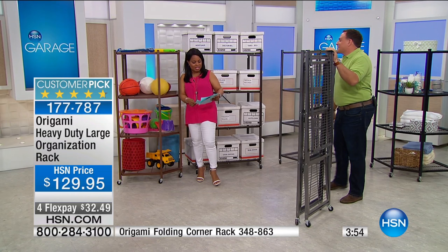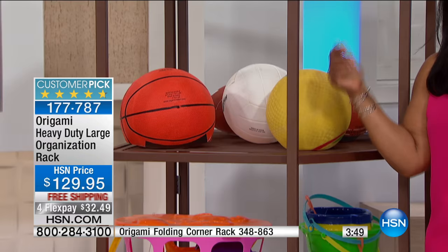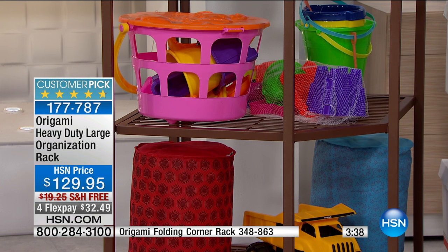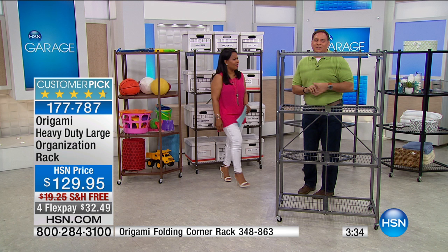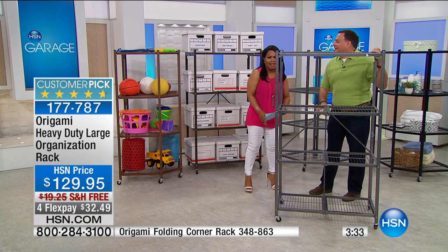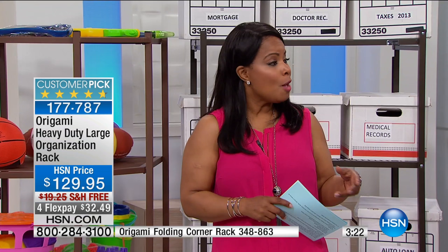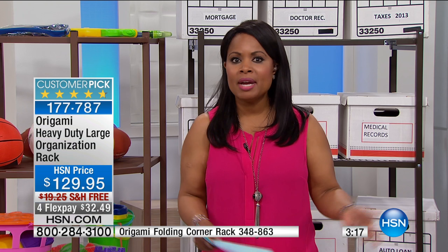The corner rack is a little over 59 inches tall, 29 inches wide, and 29 inches deep. You can see the shape of it — it's angled so that it fits snugly in a corner. These are terrific. It's perfect for this time of year because we've been having our spring home edit event, all about spring cleaning and organization. The key to organizing anything is having a place to put your things.